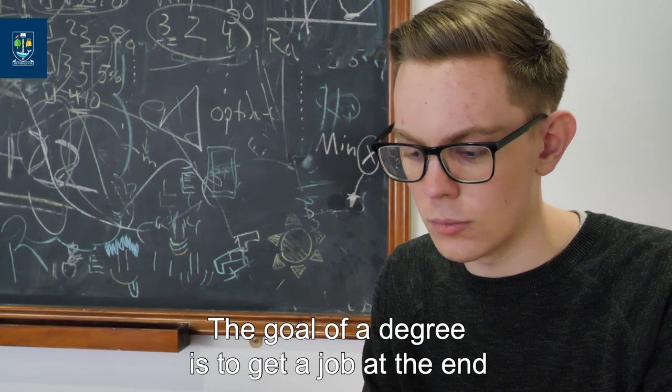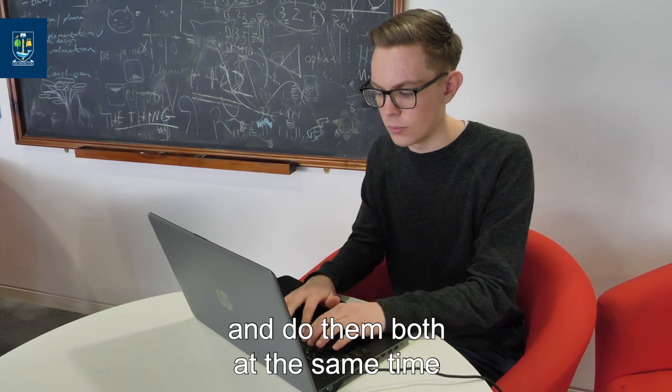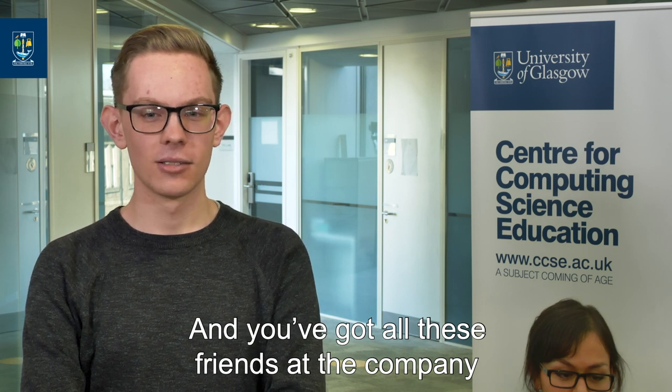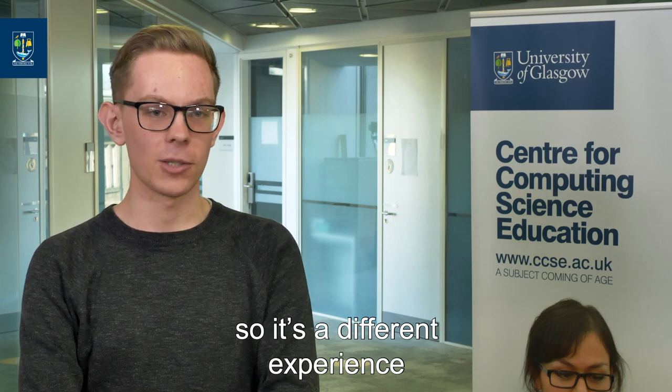The end goal of a degree is to get a job at the end, but you can get a job at the start and do them both at the same time. You get paid a really good amount of money, and you've got all these friends at the company and all the friends at uni as well, so it's a different experience.